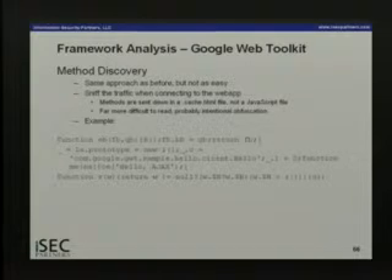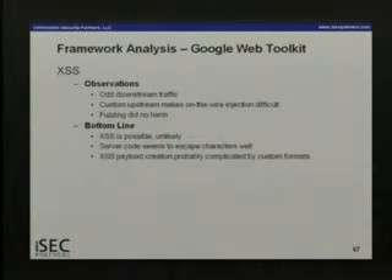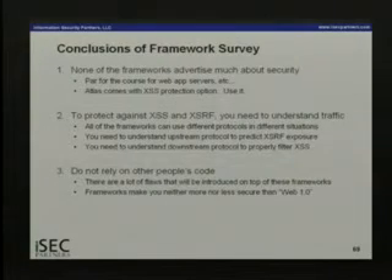Atlas's serialization looks unusual on the wire, making XSRF attacks much harder — though that's obfuscation rather than a real security feature. Google Web Toolkit compiles your Java web app into JavaScript pushed from a static server. Method discovery is hideous — several hundred KB in a .cache.html file. Cross-site scripting is possible but the bar is raised. Conclusions: only Atlas offers a little built-in protection; use whatever is there. With all these frameworks you need to understand how traffic looks on the wire and implement your own protections — none of them are a silver bullet.